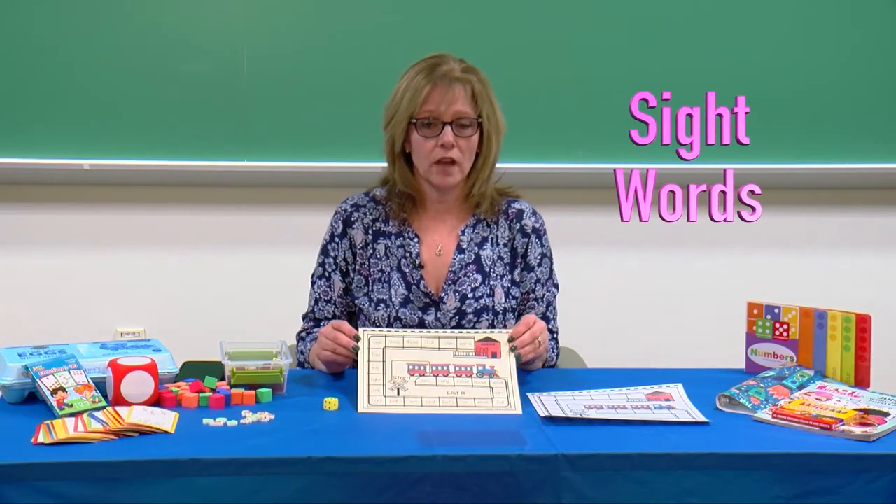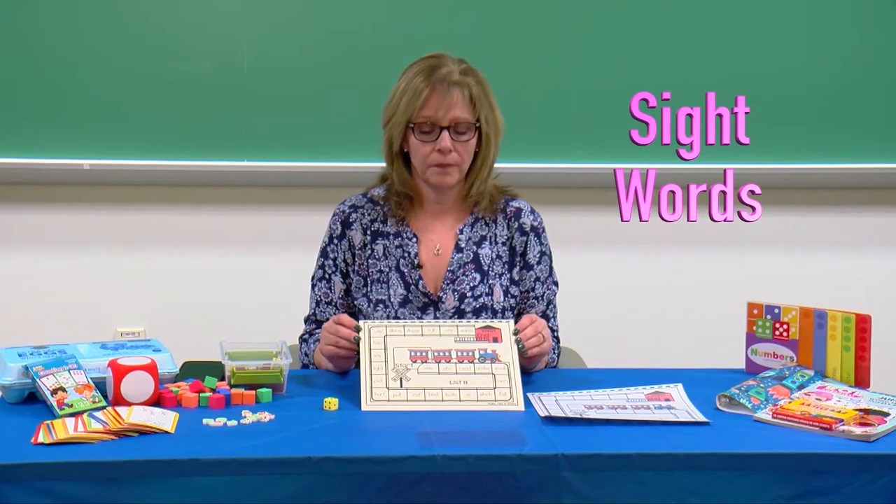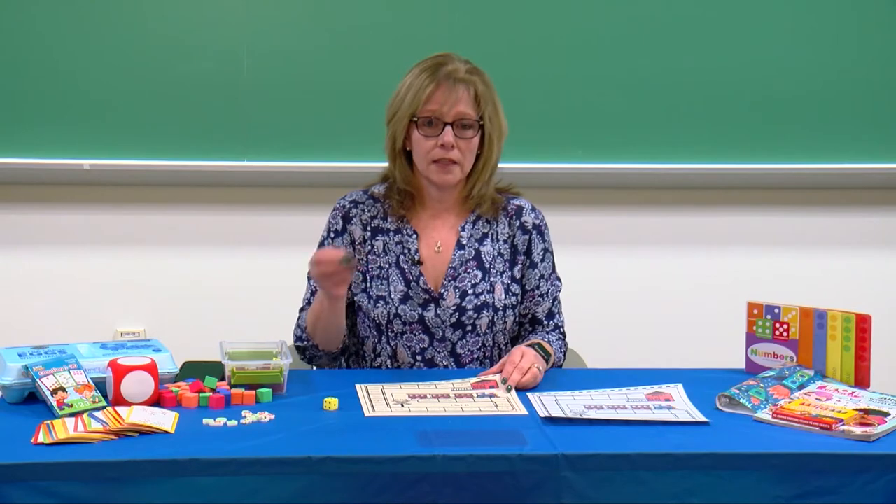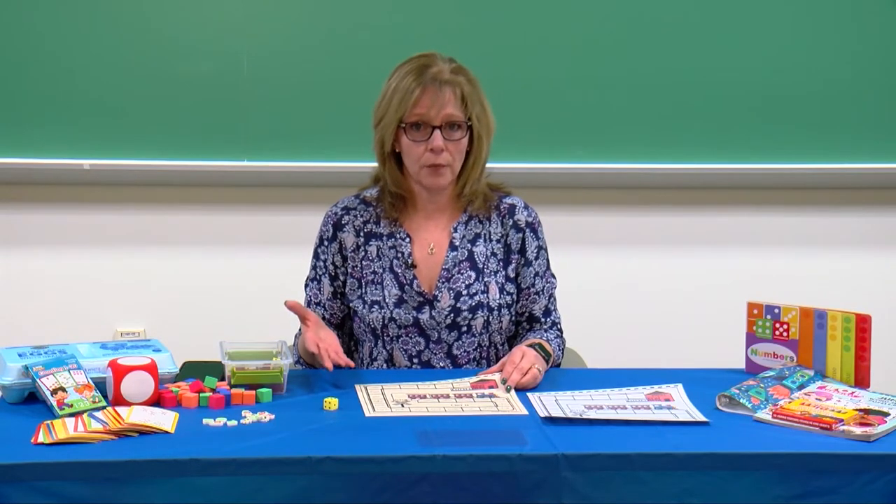Hi, my name is Mary Martin. I'm a resource teacher. We are going to look at a game for your child to practice sight words. Sight words are words that your child needs to know on sight. Sight words are also the building blocks for good reading comprehension.